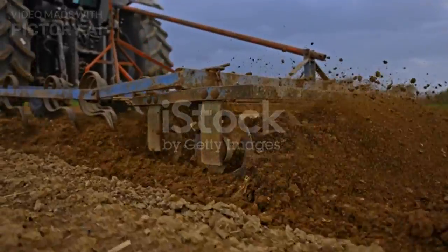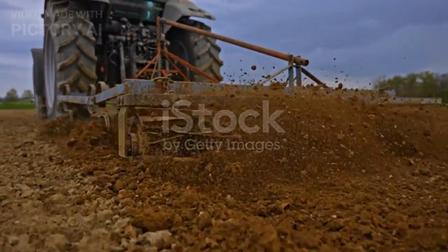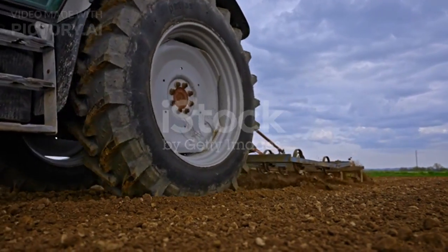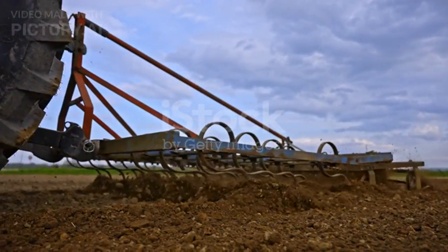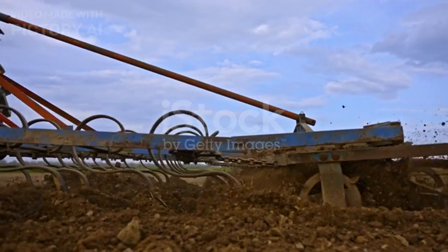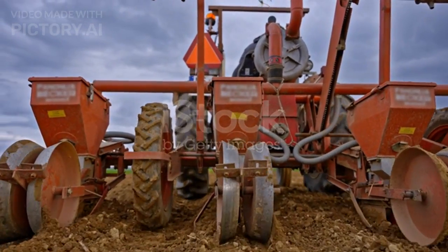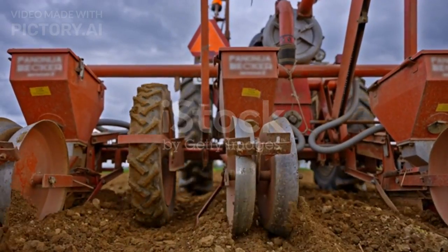Precision farming owes much to the humble seed drill, which has evolved significantly in recent years. Modern seed drills use GPS technology to precisely place seeds at optimal intervals and depths, ensuring uniform germination. This not only maximises yield but also minimises the need for resources, contributing to sustainable farming practices.